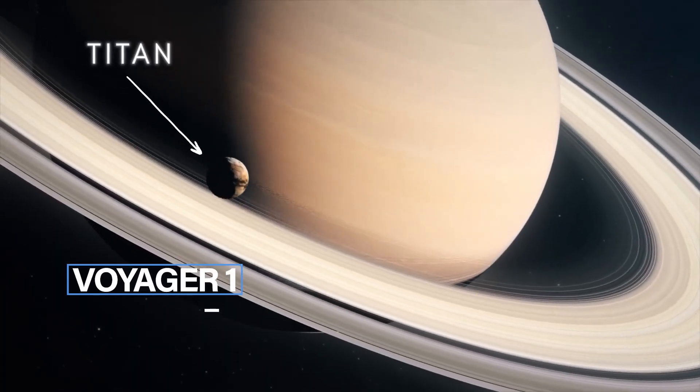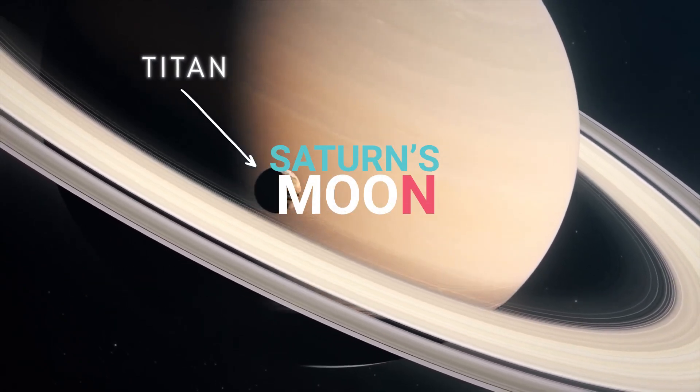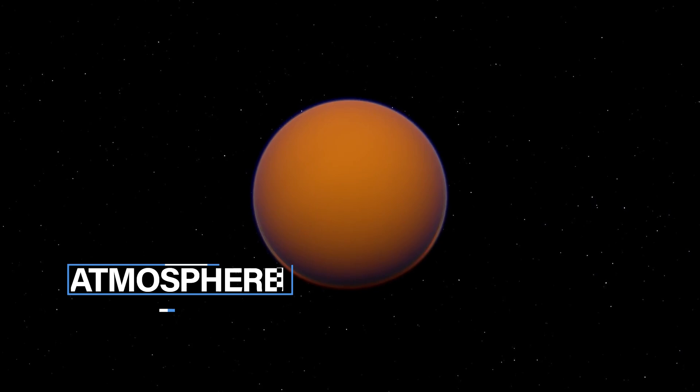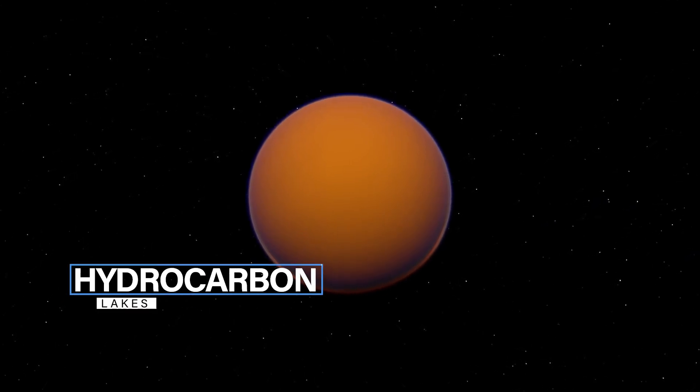Voyager 1 also studied Saturn's moons, including Titan, the largest moon, which was found to have a thick atmosphere and hydrocarbon lakes on its surface.